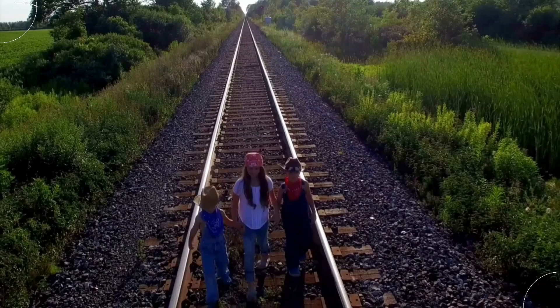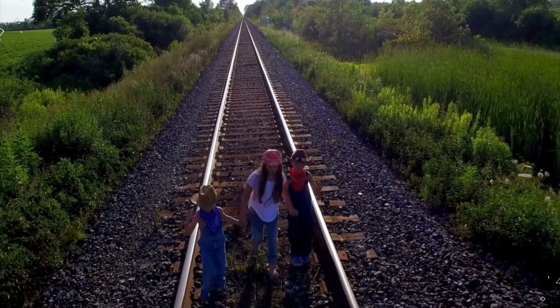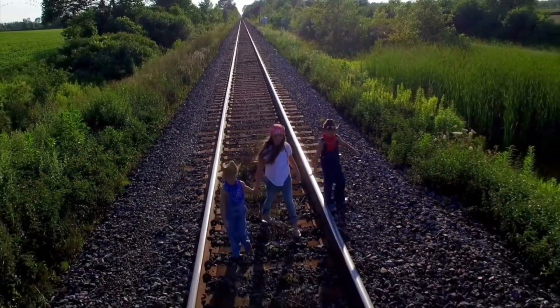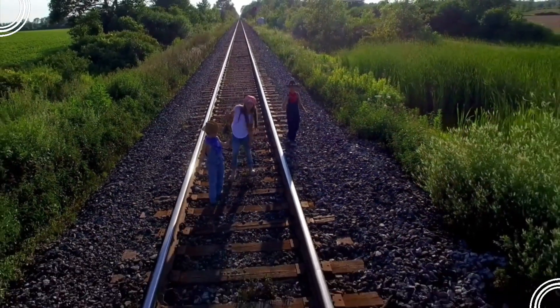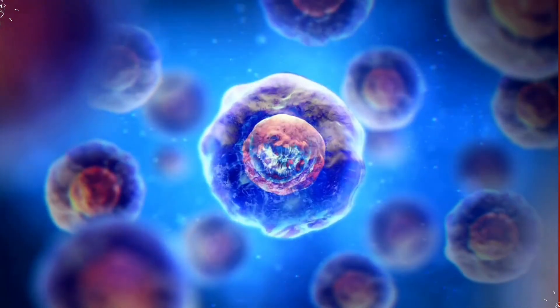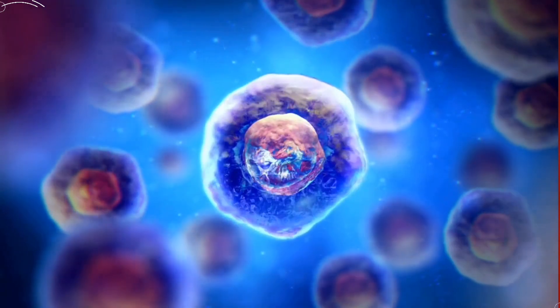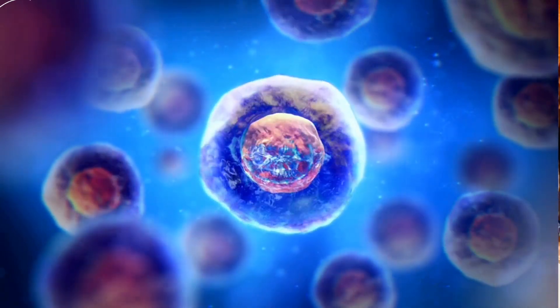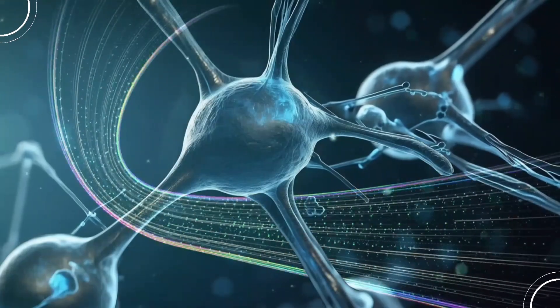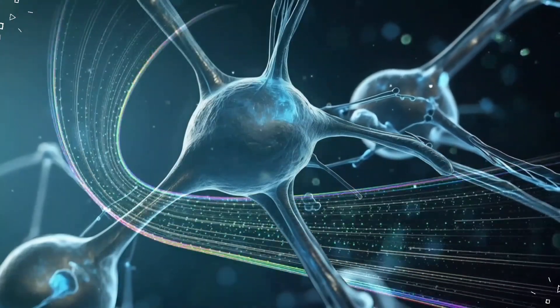These cellular trains are powered by a process called collective cell migration. It's kind of like a bunch of school kids moving together in a straight line, with one cell leading the way and others following closely behind. This collective movement is much more efficient than individual cells moving alone. The cells communicate with each other, sharing vital information and resources.